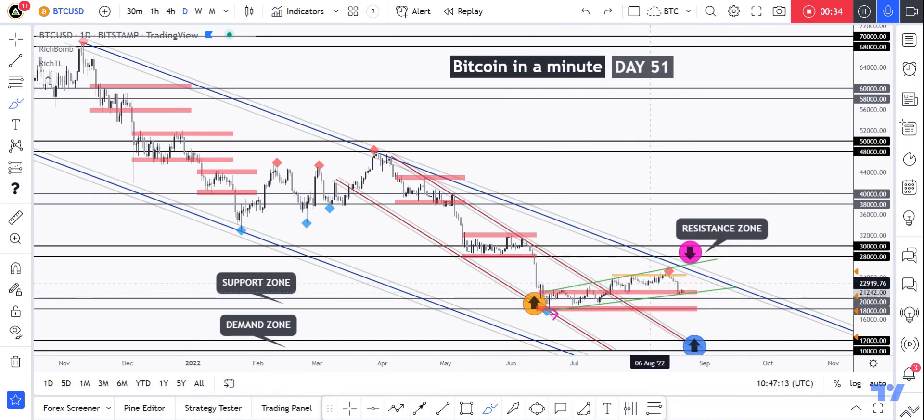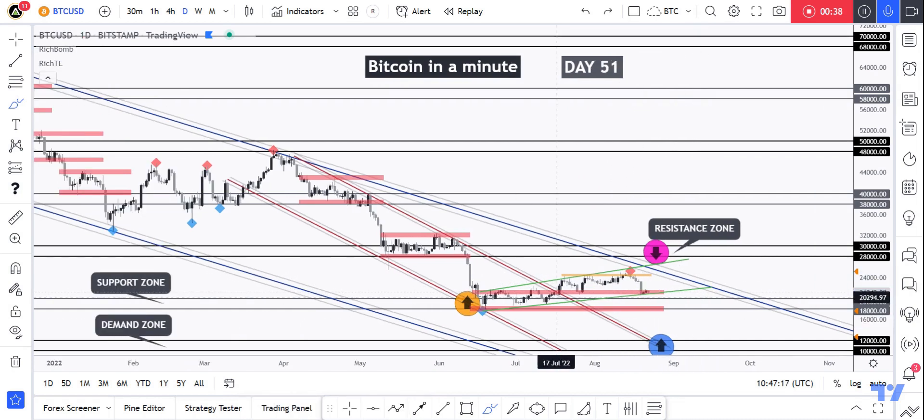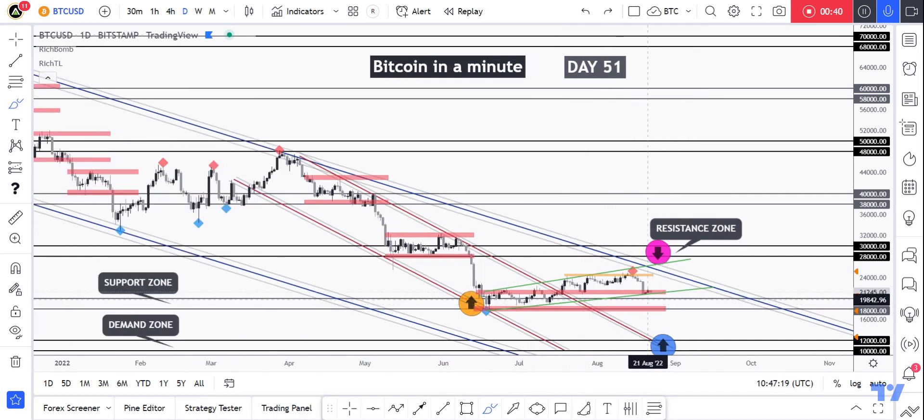That's why we'll be looking for a short-term buy setup on the lower time frame, unless the bears take over from a long-term perspective. For the next bearish impulse movement to start, we still need to see a break below the channel.